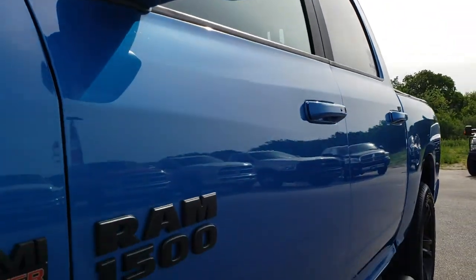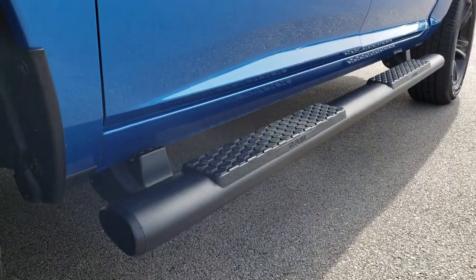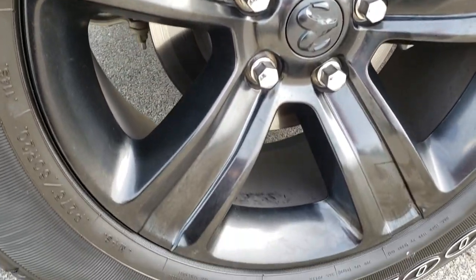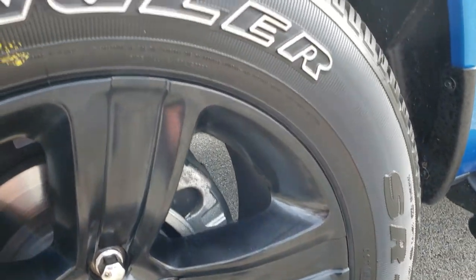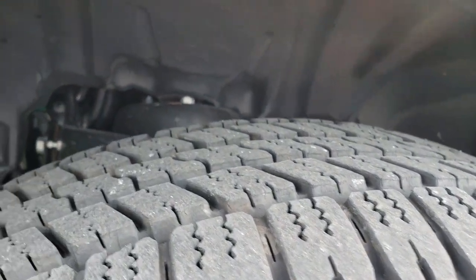We shoot all of our videos in 1080p, so if you have HD capabilities on your computer, tablet, or smartphone, turn them on now — it's like you're right here looking at the truck with me. It comes with 20-inch painted alloy rims and Goodyear Wrangler 275/60R20 tires with just about all the tread left.